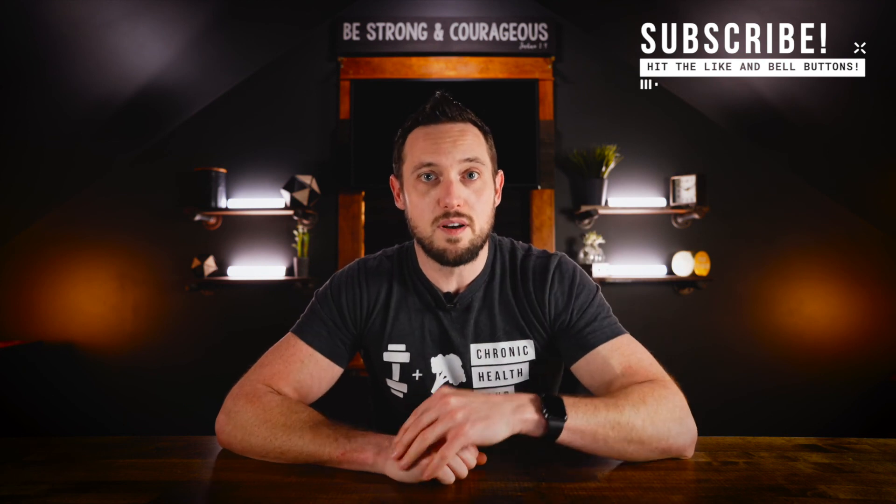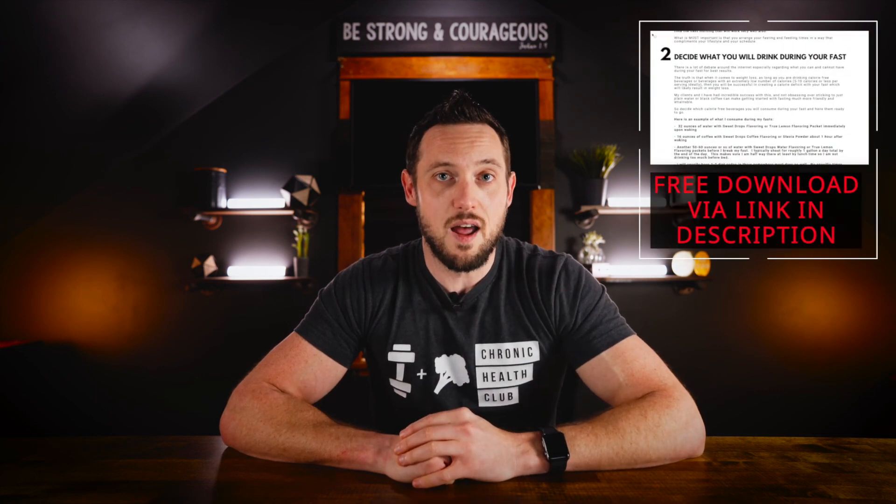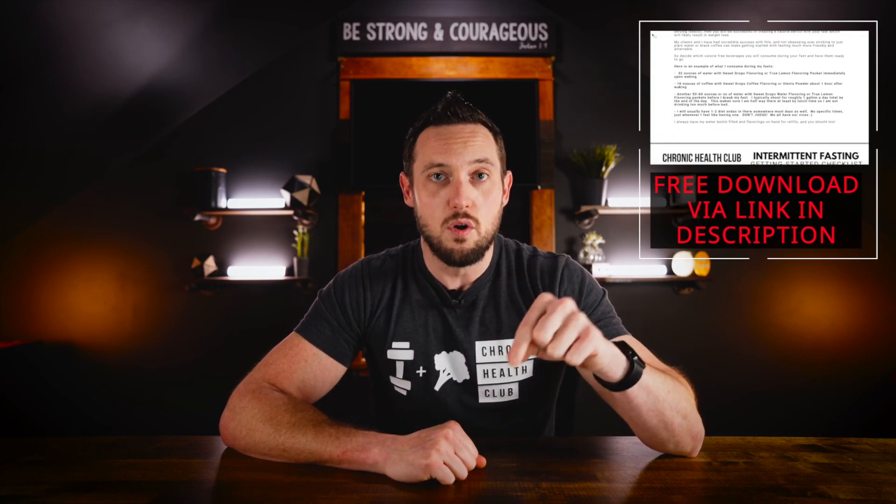All right, guys, I hope this has been helpful for you. Make sure that you hit the subscribe button and the bell button. And if you haven't yet, get the free getting-started-with-intermittent-fasting guide that is available for download via the link in the description. That's it for today, guys. Thank you so much for watching. I will see you guys in the next video in the series. Bye-bye.